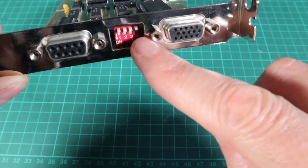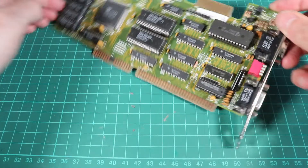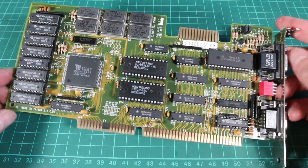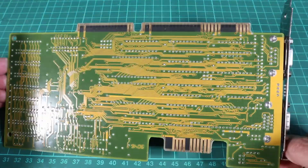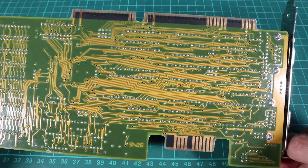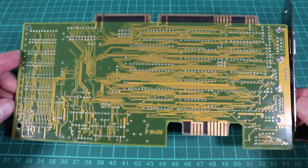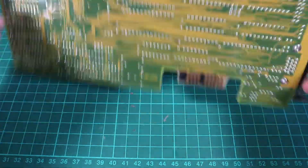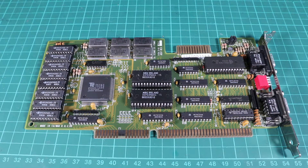I remember seeing Tseng cards in magazines at a point where graphics cards probably weren't very heavily marketed by name — you tended to get a lot of generic stuff. I remember Orchid Fahrenheits and Celsius's and Tseng cards being mentioned by name, but otherwise just generic listings. Tseng were another company who struggled — they had a 3D card on the way called the ET6300 but it never appeared. They ran out of money, ATI bought up their expertise, and the rest of the company was sold to a pharmaceutical company in 1998.